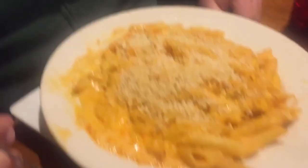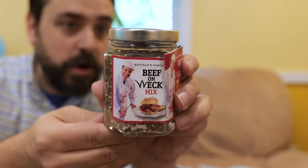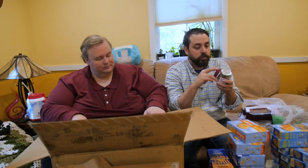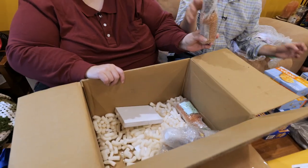Blue cheese — I just love that stuff. Beef on Weck mix: brush the top of Kaiser rolls with an egg wash and the Weck mix is sprinkled on top — that's some sort of seasoning for rolls. They want you to make the rolls. More EJ, more EJ — Bar Bill Tavern famous wing sauce.